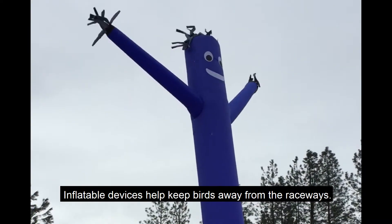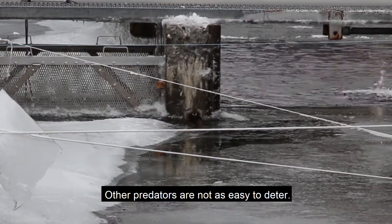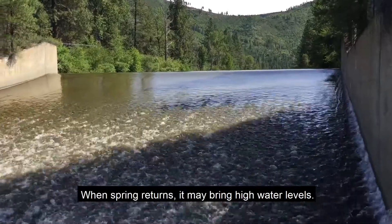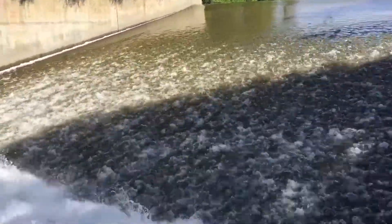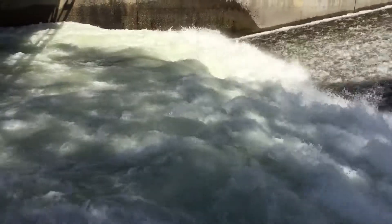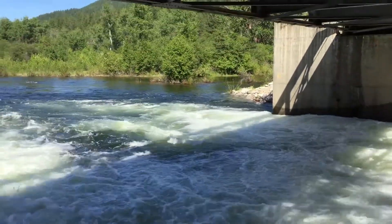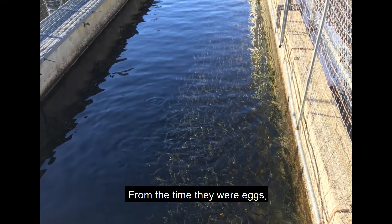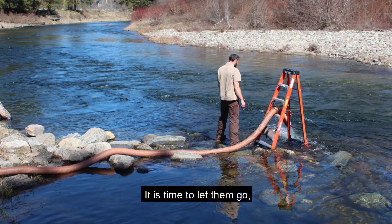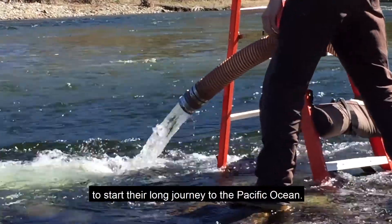Inflatable devices help keep birds away from the raceways. Other predators are not as easy to deter. When spring returns, it may bring high water levels. From the time they were eggs, these salmon have spent 20 months at the hatchery. It is time to let them go, releasing them into Icicle Creek to start their long journey to the Pacific Ocean.